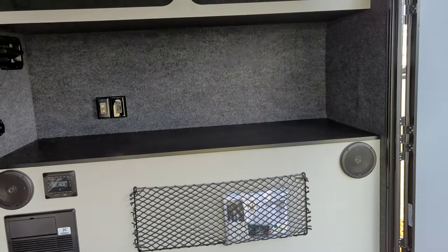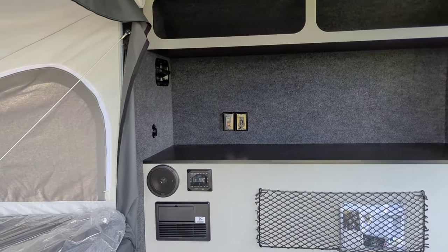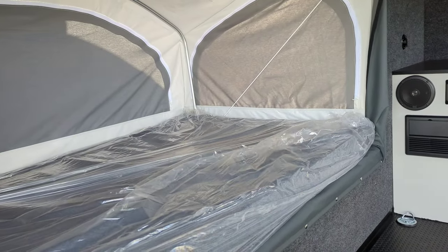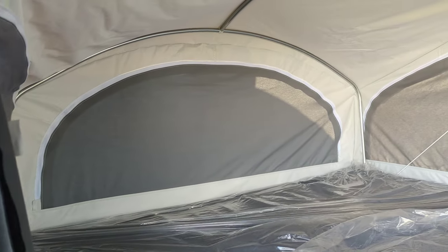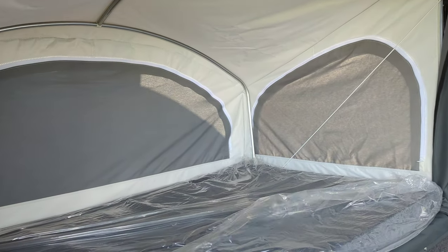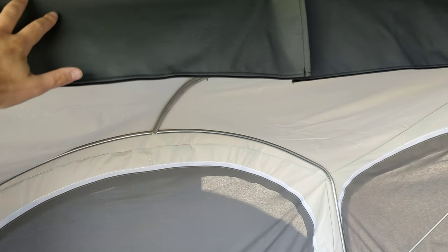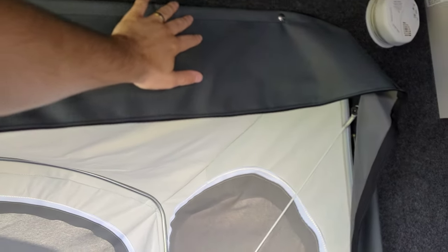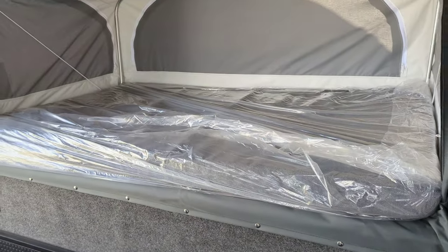We've got a big counter space in the front here, storage up above, outlets, speakers, and this has a tip-out — just like on a hybrid travel trailer or a pop-up, this comes out, you put your bracing up at the top and you're good to go. There's a thicker fabric that can zip up; we've got it tucked underneath the bed right now but it zips up when you've got that in.